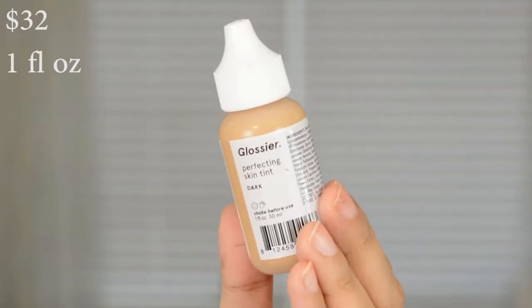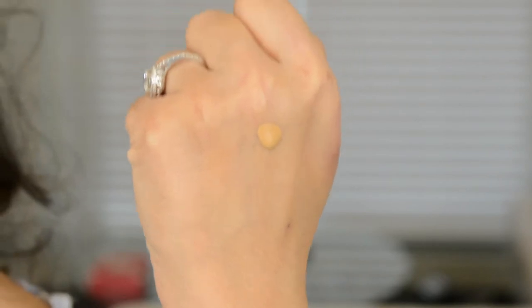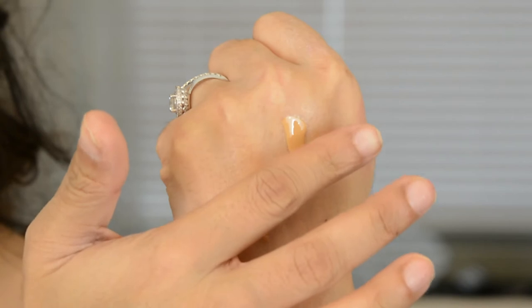Next up, we have the Skin Tint. I have mine in the color Dark. Now, this product is literally what it says — it is a tint.